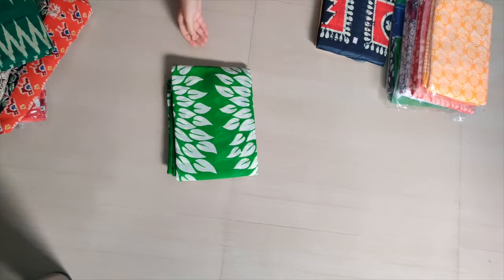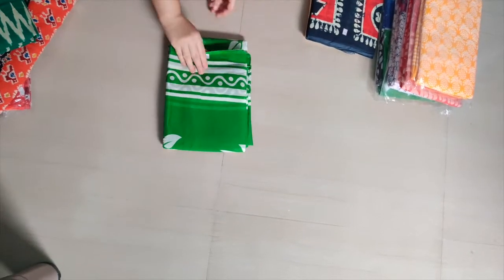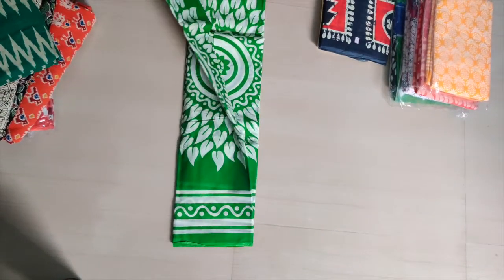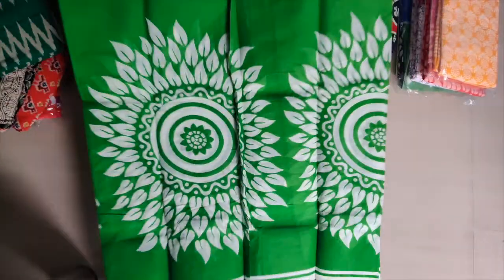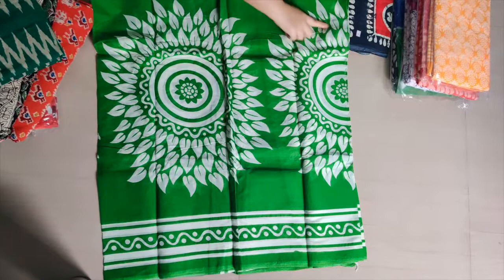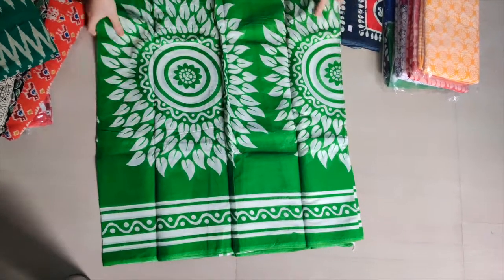The next sari has a nice mehendi color. It looks nice in this video, but if you look at it offline, the color is very different. If you wanted to take a picture wearing this sari, it will look like this color. This sari is a different design.